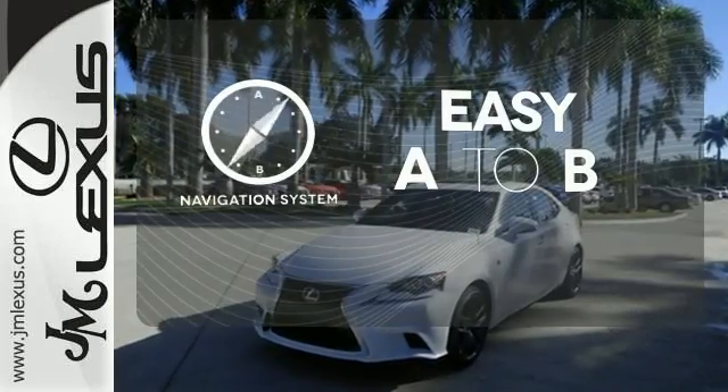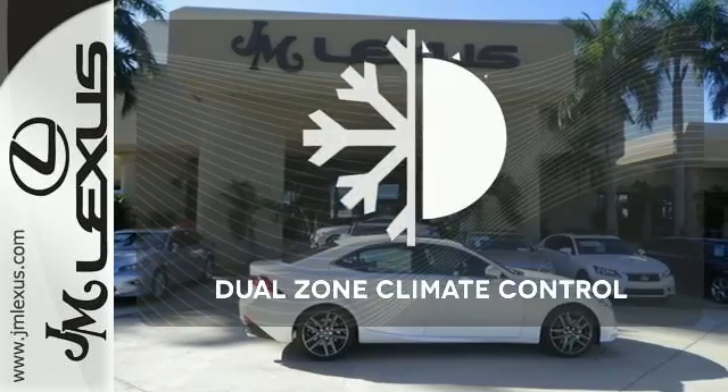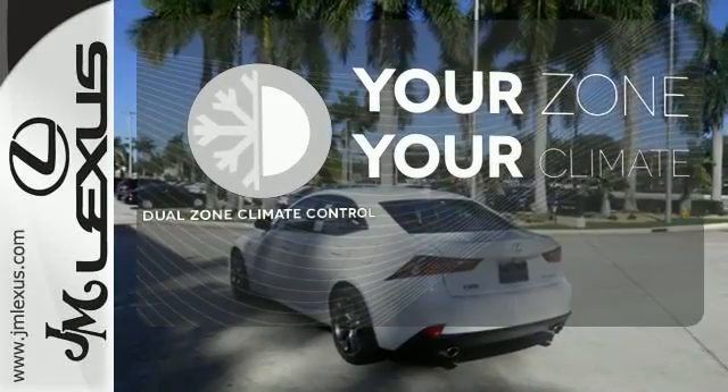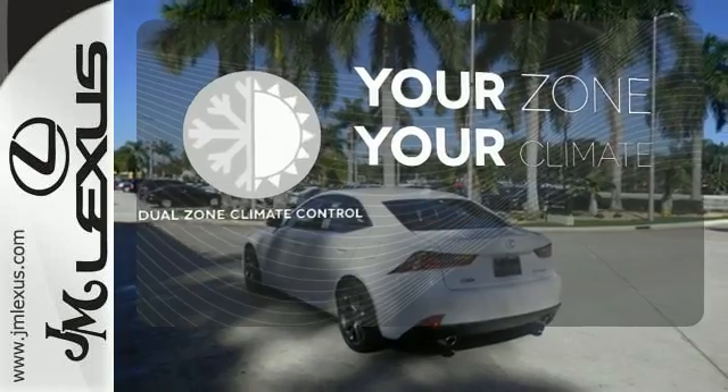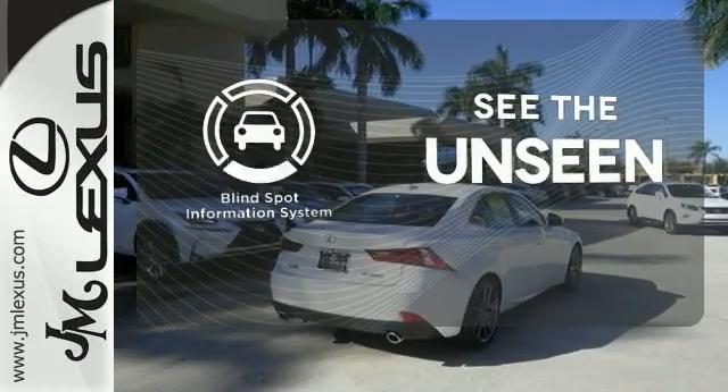Feel confident getting from point A to point B with the navigation system. It's too hot, it's too cold — not anymore, with dual-zone climate control. Negotiating traffic has never been easier, thanks to the blind spot indicator.